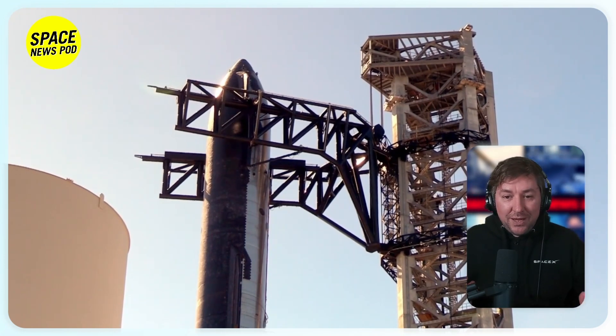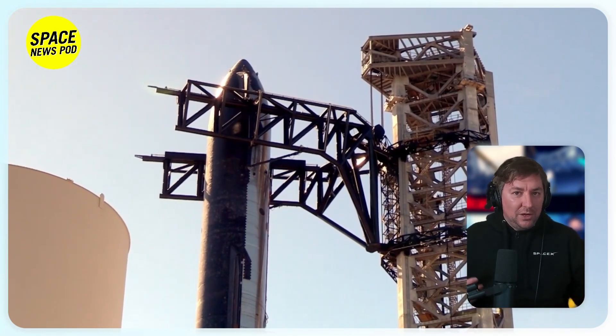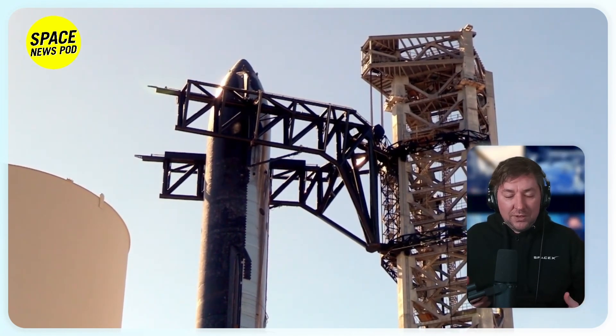Despite two explosions in the second flight, the Starship upper stage achieved separation and spaceflight, albeit not reaching orbit, and the launch pad remained intact, signaling readiness for future attempts.